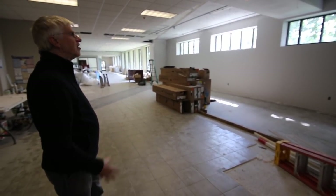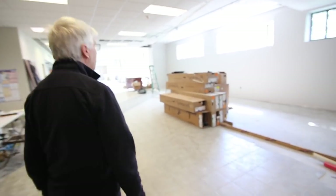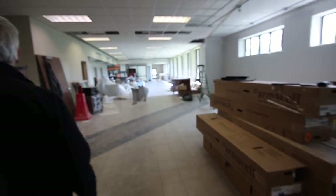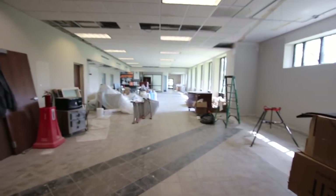Right now it's the middle of May. Hopefully by the middle of June this will all be cleaned up, and while it won't be quite ready with all the furnishings yet, most of the construction and dirt will be done by that time.